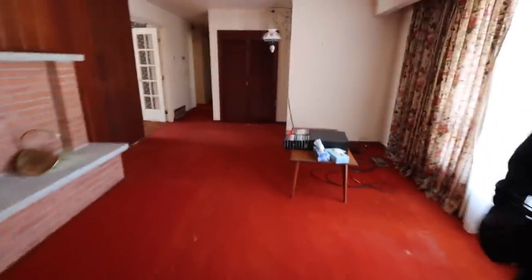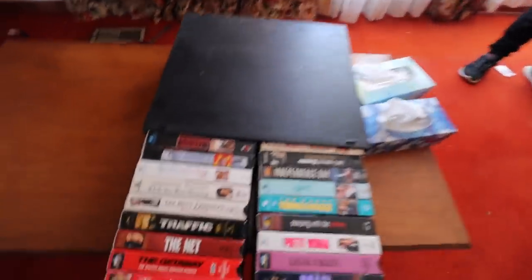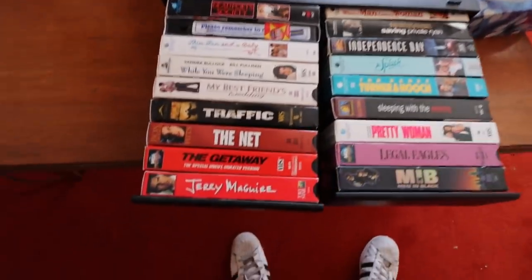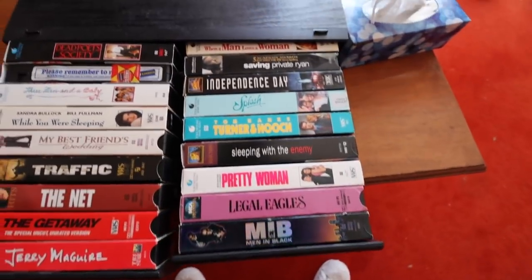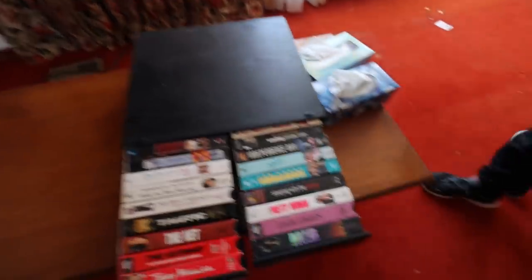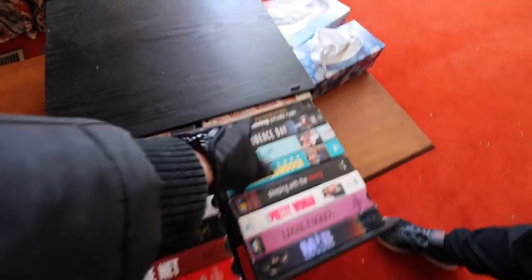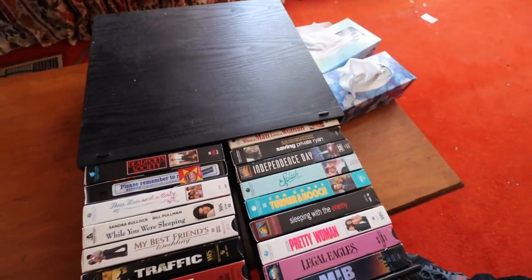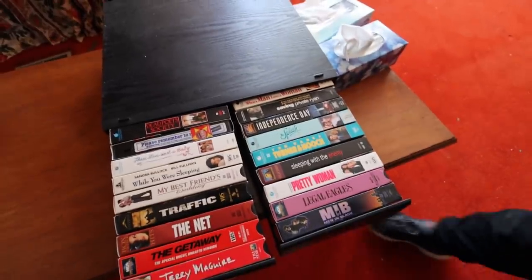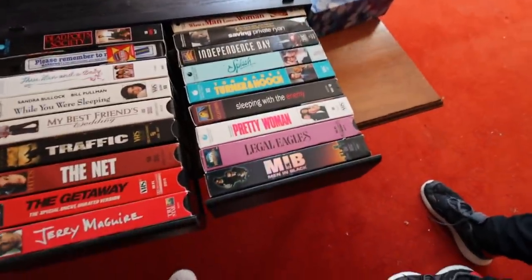What do we got here? These VHS tapes — Turner and Hooch is cool, Independence Day, Saving Private Ryan, Three Men and a Baby — that was a cool movie — Men in Black, The Net was good.